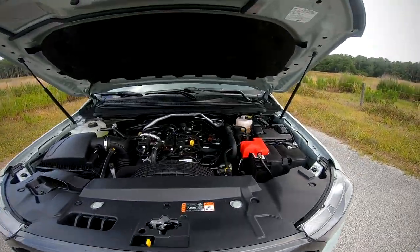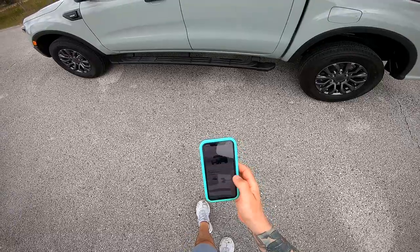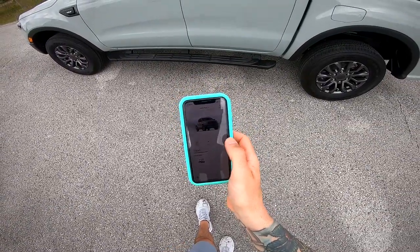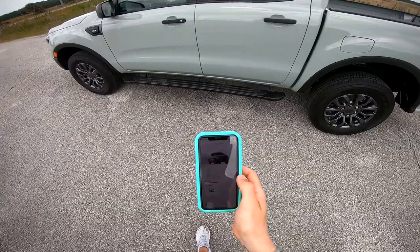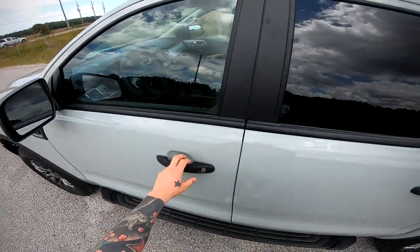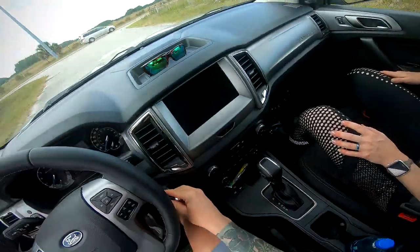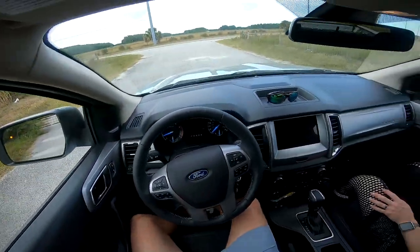I want to show you guys this real quick — it's a little app. Anywhere in the U.S. I can use this app to remotely start my truck, as you just heard. When you start it remotely it locks, which is a cool feature. You obviously still have to have the key to fully operate it.